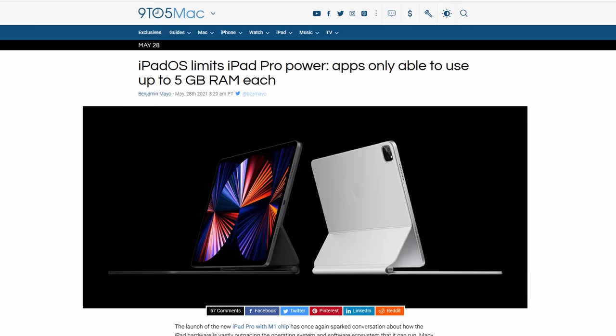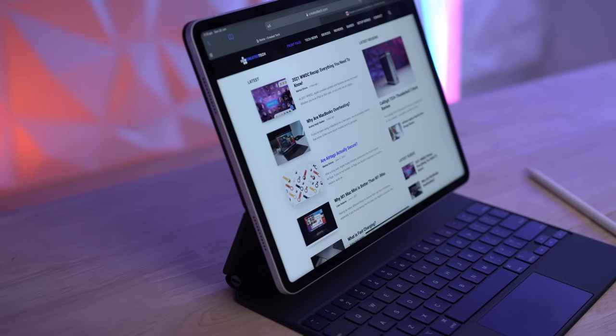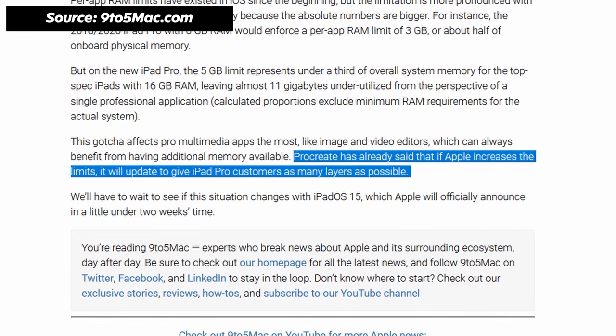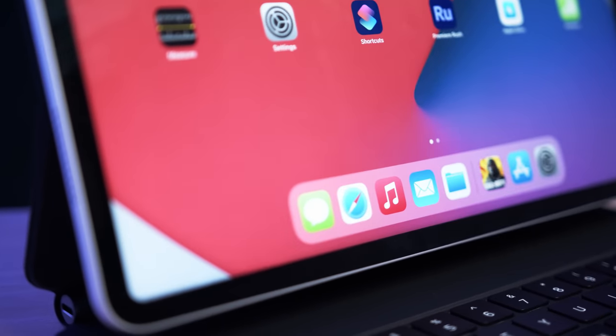iPadOS currently has a RAM limitation of 5 gigabytes, which means even if you pay extra for the 16-gigabyte RAM iPad Pro, each individual app can only use 5 gigabytes. I understand why Apple has this limitation — to ensure overall iPadOS performance stays smooth and so that iPadOS works on previous-gen iPads. But if I'm using a pro app like Procreate or doing intense Lightroom work and I've paid for 16 gigabytes of RAM, I should have the option to use almost all of it on a single demanding app if need be. Developers are already saying they can code apps to take advantage of additional RAM, but Apple just won't let them. Again, this is a pro device, not some entry-level iPad where the most demanding task is a few mobile games and internet browsing.